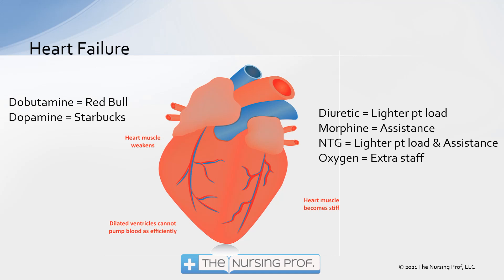Let's take a look at things that might actually work. A diuretic — it's like lightening your patient load. Morphine — it's like getting assistance, because morphine opens up those coronary vessels and gets more oxygen to the tissues. Nitroglycerin is like a combination of the diuretic and morphine: by causing vasodilation not just around the heart but peripherally, it also helps pull extra fluid away from the heart. And oxygen is like having extra staff — though we want to be careful not to overdo it. If the patient already has a 95% oxygen saturation, there's no point in giving them oxygen.